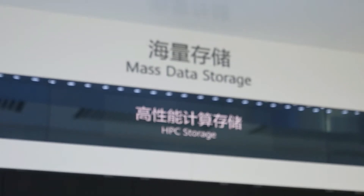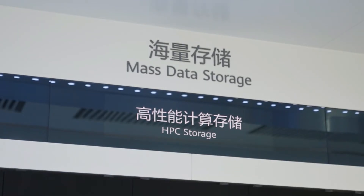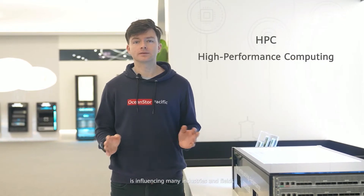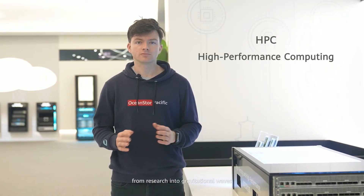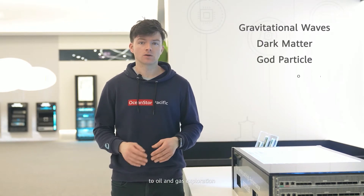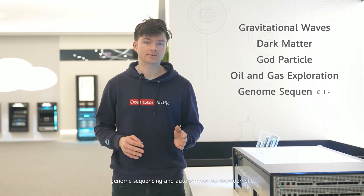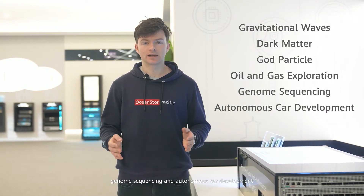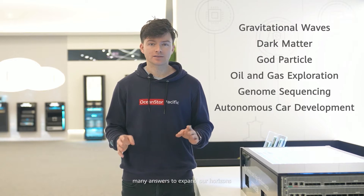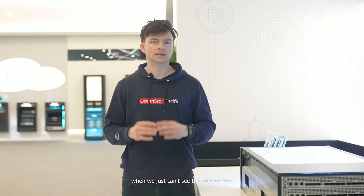Not bad from the outside — let's take a look at the inside. High performance computing, or HPC, is influencing many industries and fields, from research into gravitational waves, dark matter and the god particle, to oil and gas exploration, genome sequencing and autonomous car development. We call it the super brain because we can gather many answers to expand our horizons when we just can't see the connections.